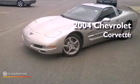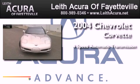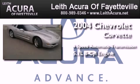This is a 2004 Chevrolet Corvette. This car has a four-speed automatic transmission and a 5.7 liter V8.